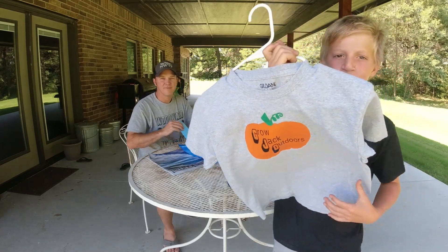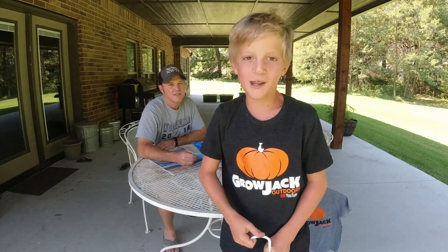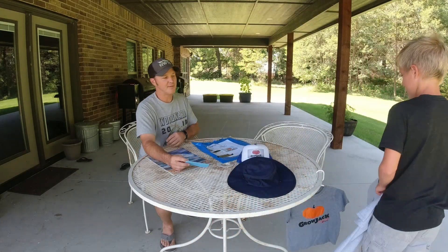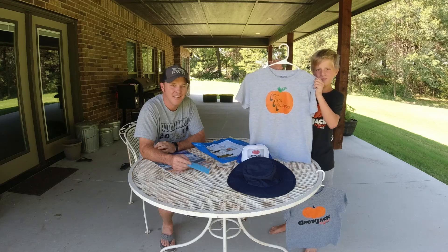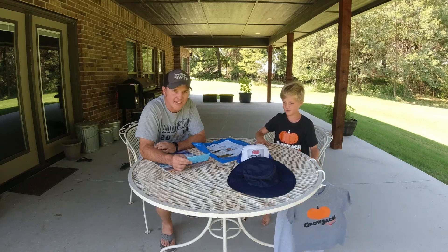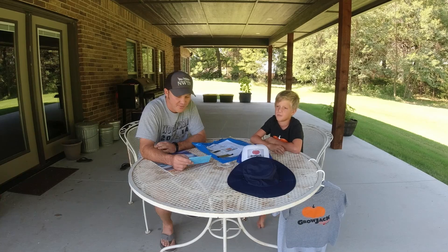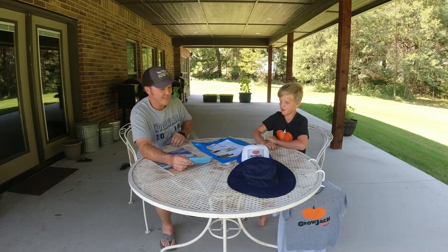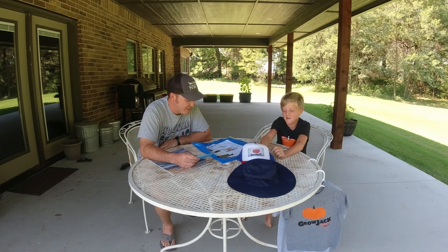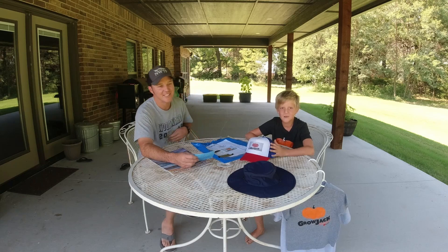We also got something from Bella a couple months back — we mentioned it on a different video but never published that one, so we wanted to bring it up. Bella sent Jack a shirt and the same shirt for AJ, and Jack loves it — he wears it all the time. There was a little note in there, and Bella even drew Jack a little picture, which is in his room. We really appreciate everybody watching and sending things — Jack bugs me about checking the PO box every day!